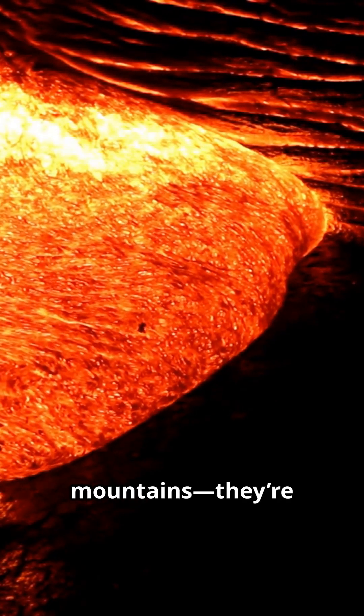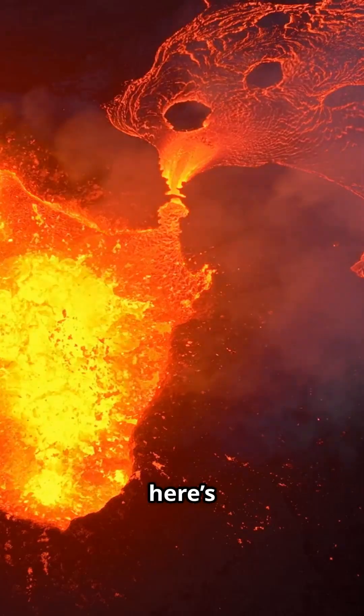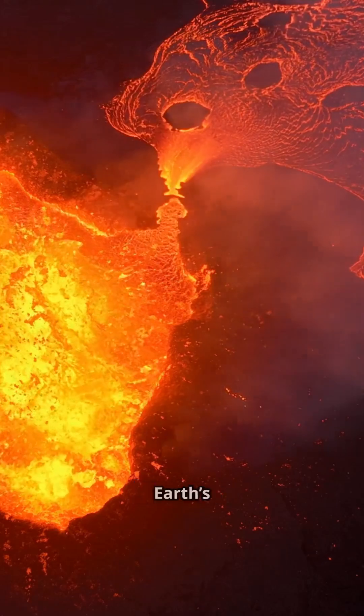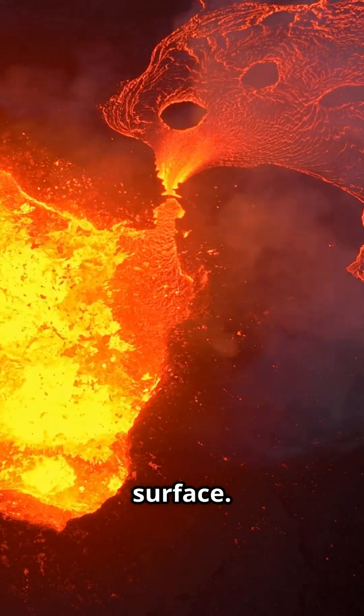Volcanoes are more than just mountains — they're dynamic systems fueled by the Earth's inner workings. Volcanoes are basically Earth's pressure valves. They release the intense energy and materials trapped beneath the surface.